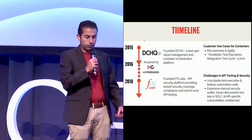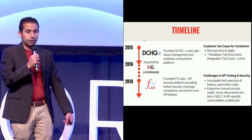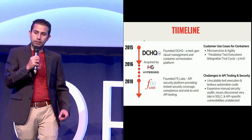A lot of our customers used containers for the same kind of reasons that were extensively covered in this conference — microservices in production, deployment agility.